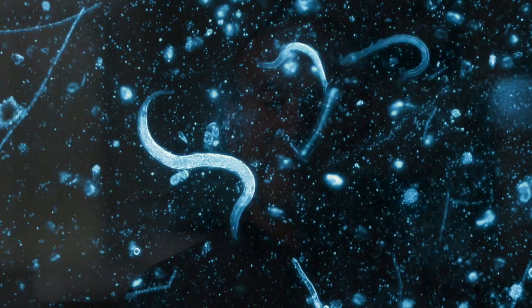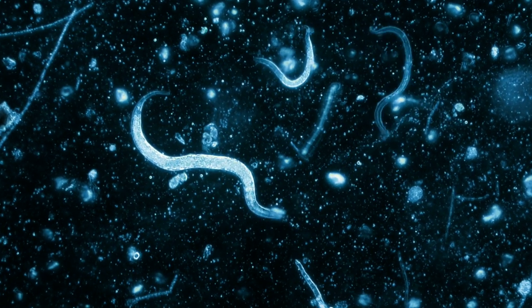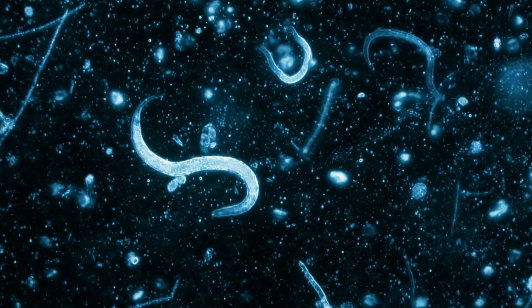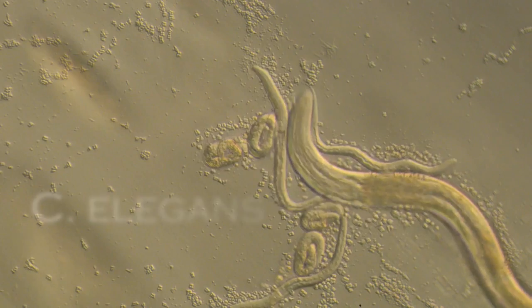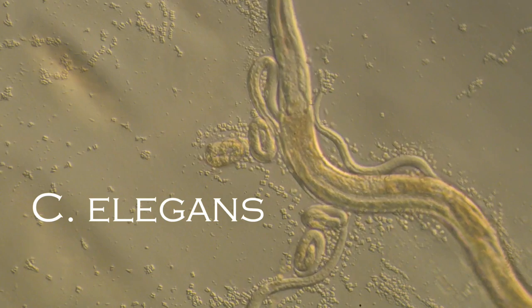They're members of a very large phylum. It has hundreds of thousands of species called nematode. C. elegans is one of the simplest kinds of animals known to man.